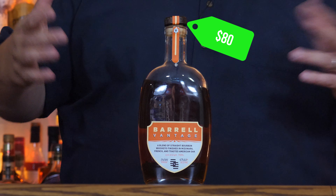Barrel Vantage is a blend of straight bourbon whiskeys finished in Mizunara, French, and toasted American oak. So not all the woods, but pretty much all the woods most people are using these days. I found these online for about 80-ish dollars, and they seem to be fairly widely available. Let's take a look at the bottle and see what she reveals.